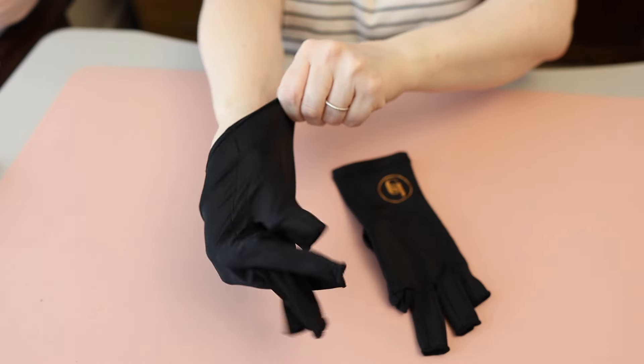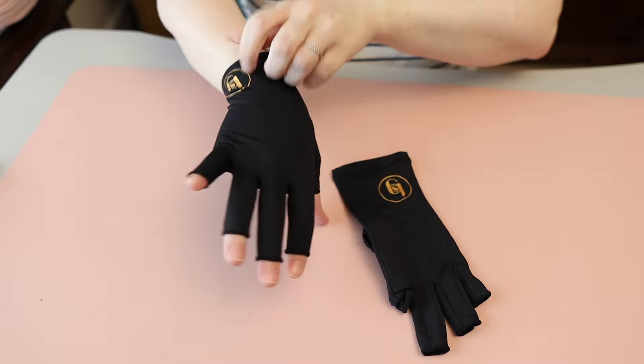Another area you might be forgetting is the backs of your hands. Before having melanoma, I was always forgetting my hands when driving. The backs of the hands are one of the areas that shows the most age spots and aging over time. I have great gloves from Black Girl Sunscreen and some Amazon gloves I wear in the car — I'll leave those linked below.